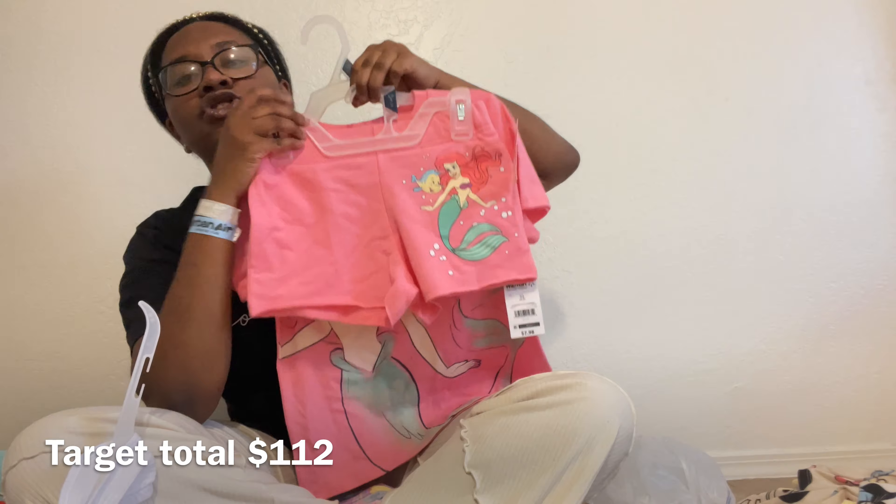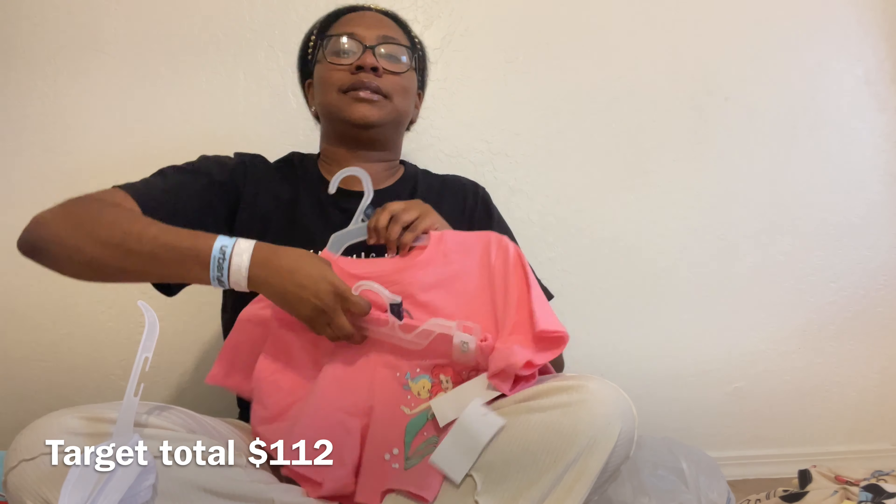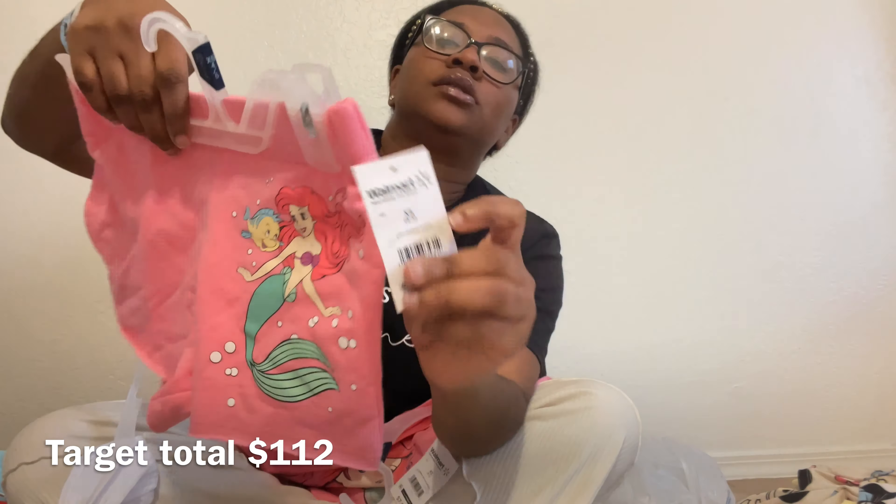My daughter's favorite Disney princess is the Little Mermaid, so we got a Little Mermaid shirt and matching shorts. The shirt was $7.98 and the Little Mermaid shorts were $6.98.